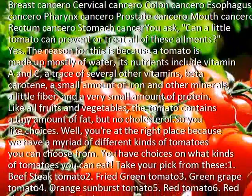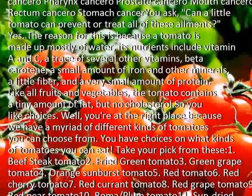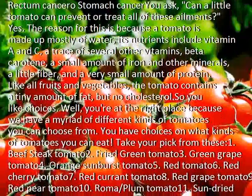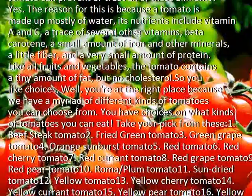So you like choices? Well, you're at the right place because we have a myriad of different kinds of tomatoes you can choose from. You have choices on what kinds of tomatoes you can eat — take your pick from these.